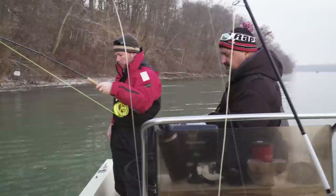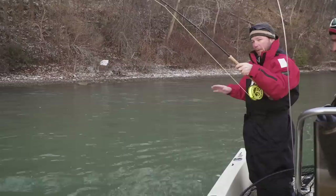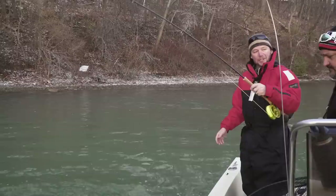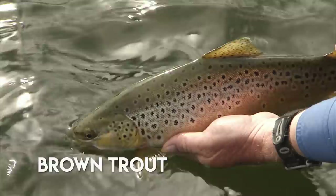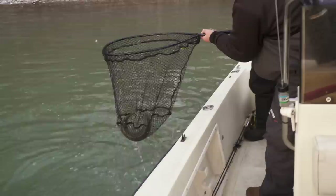You set up with a stone fly and an egg, and I've just got an egg on right now, but I think I'm going to add a minnow pattern. The Niagara River is fantastic for multi-species all season long. Now in December, it is prime time for what we like to call the Niagara slam — Lakers, steelhead, and browns. But in order to complete the slam, really they have to be over 10 pounds.